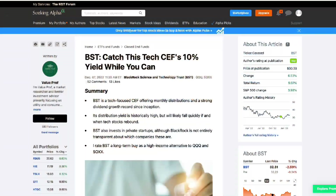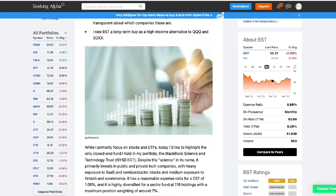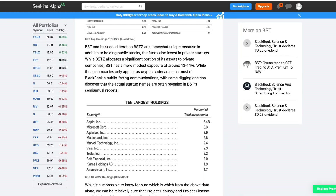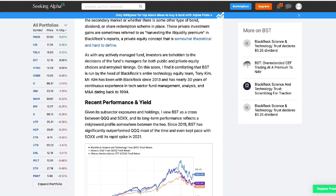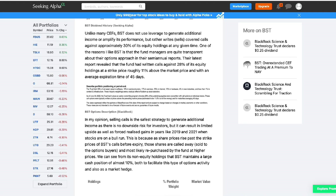Before we jump into the bear case, I want to give credit to the analysis done by ValueProf on Seeking Alpha. It was a really helpful starting point for the research I did for this video. I've been a Seeking Alpha subscriber for six years — I'll put a link in the description to that article, and also a link to get a discount on the first year of membership. It's easily the best research tool and well worth the hundred or so bucks a year.